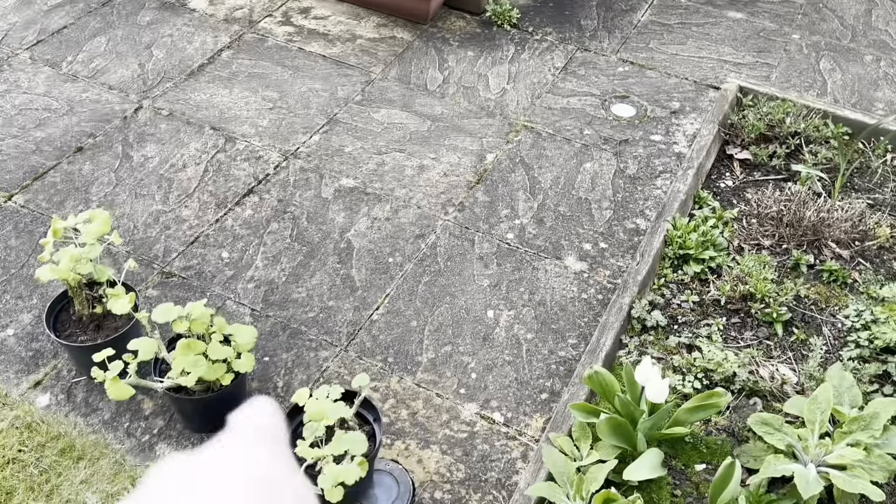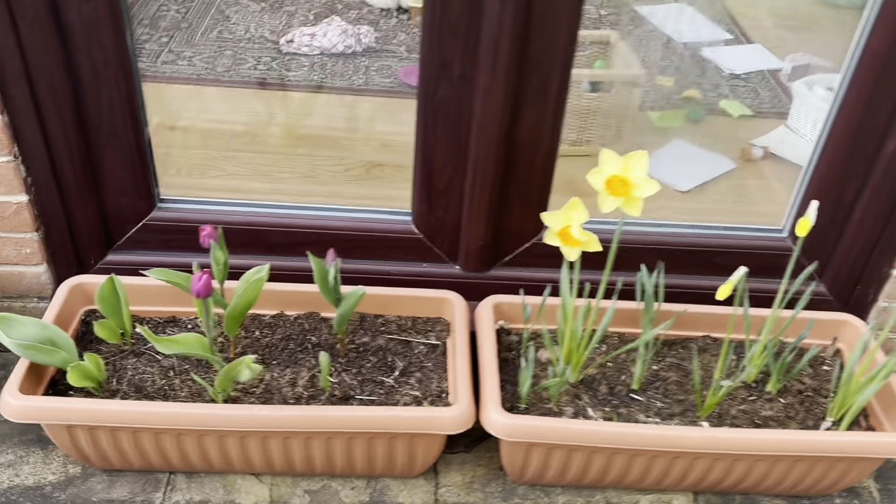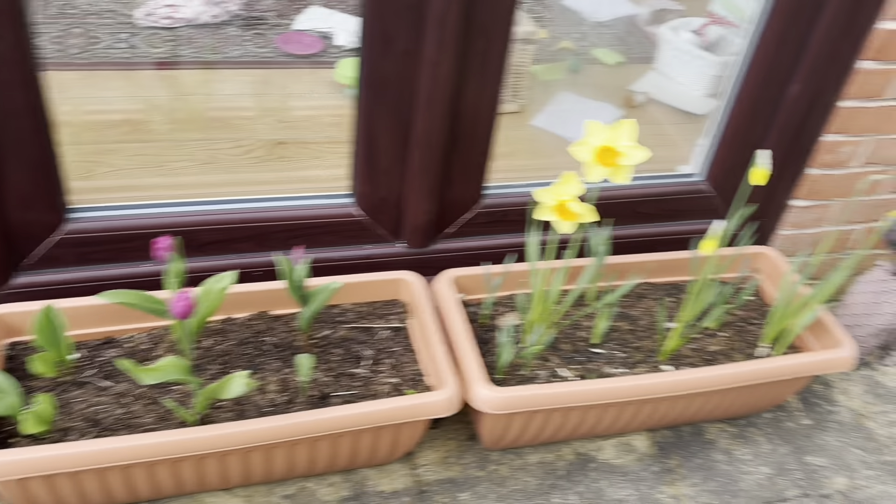I have to bring the geraniums in because there could be a frost tonight — it could get around two degrees. These daffodils are now out and the tulip's about to pop out as well in these pots.